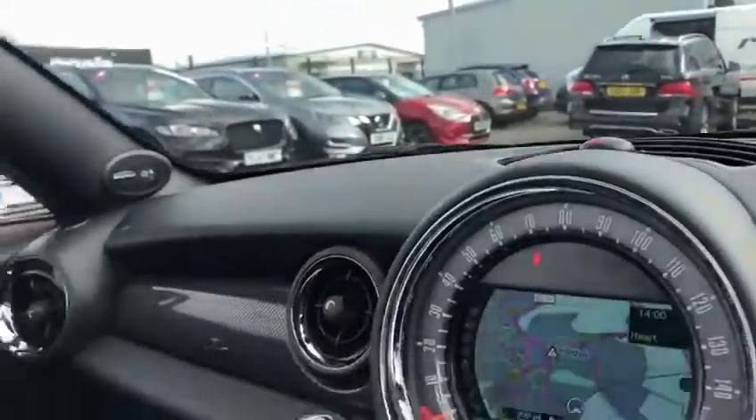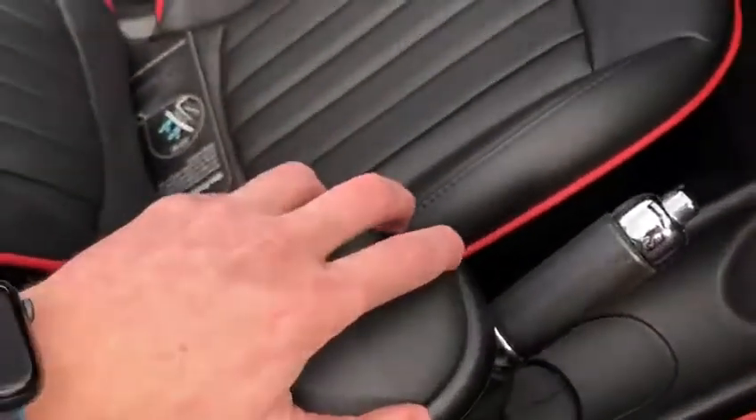You also have the button here to put the roof back on — fully automatic. There's a nice little armrest and a phone adapter as well.